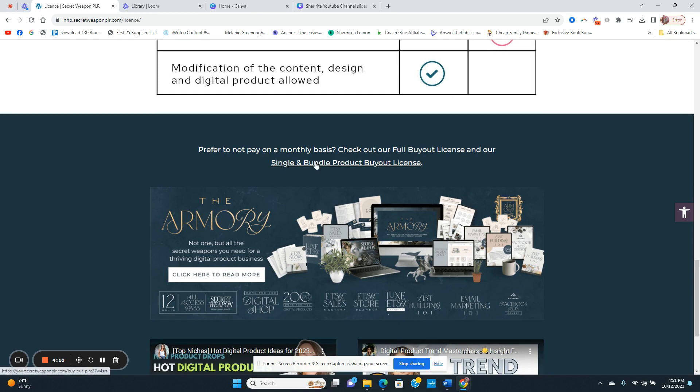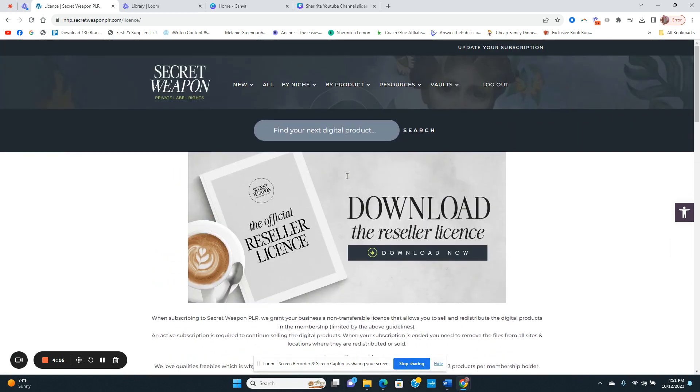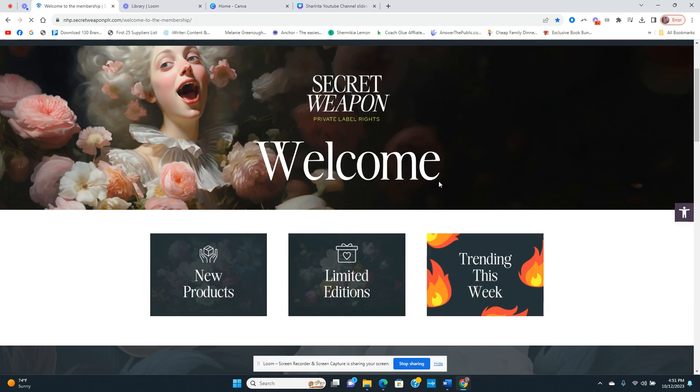This is a monthly membership, but if you don't want that, there are also single and bundle product buyout licenses available. I've linked the website in the description for you to take a look.